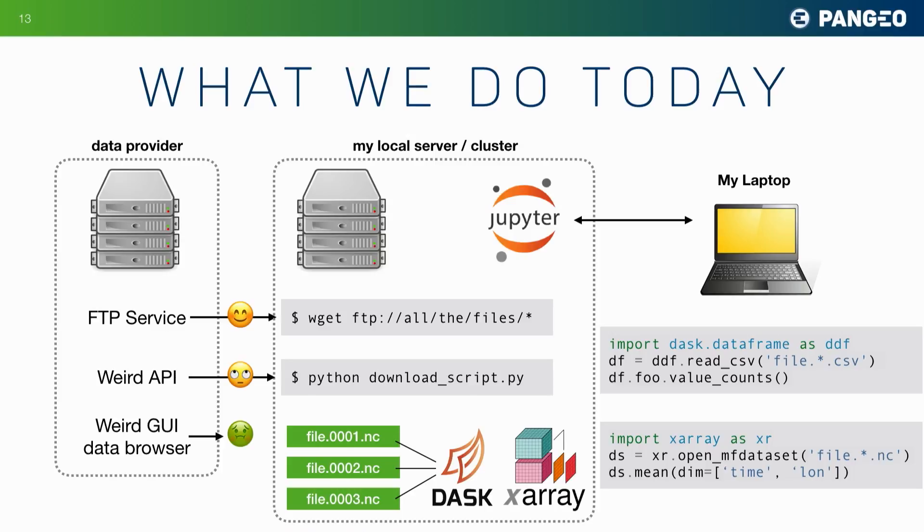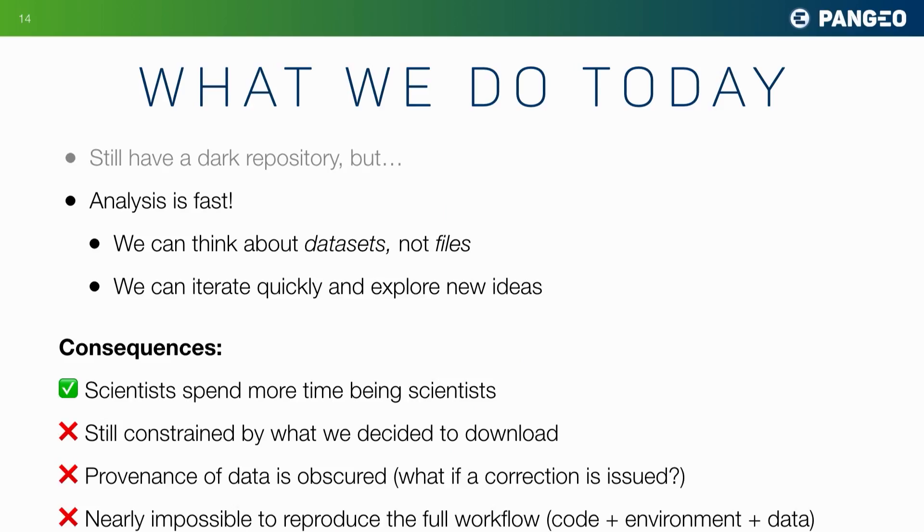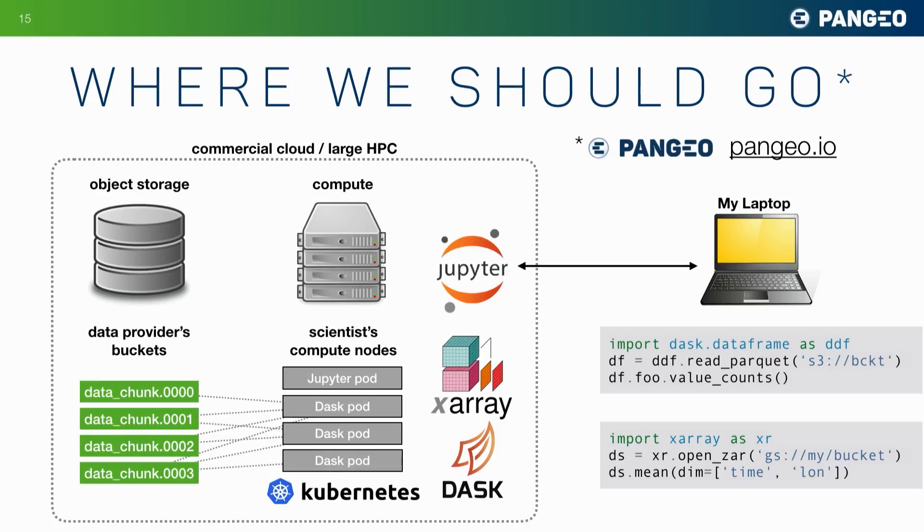And this is a great development — it's fantastic to be working this way. The analysis is much faster, and these tools allow us to think about data sets as a whole rather than files. We can iterate quickly and explore new ideas. But we still have a dark repository.